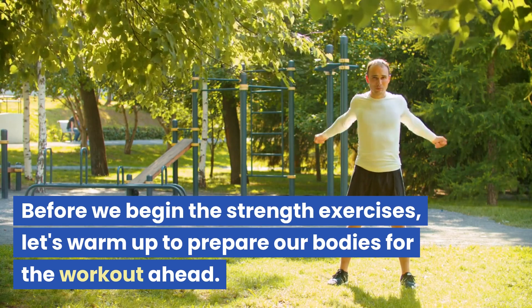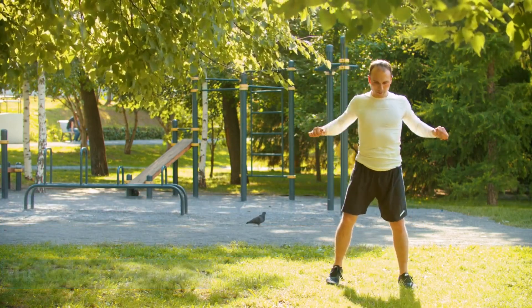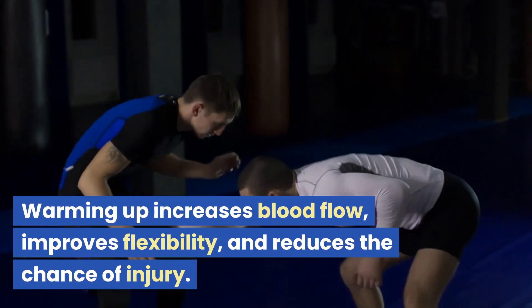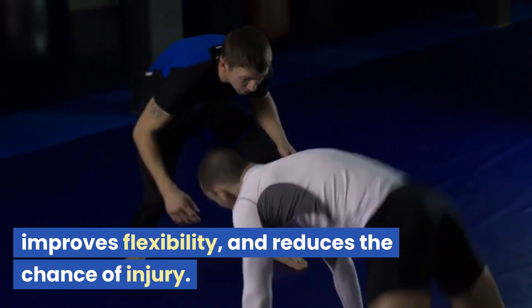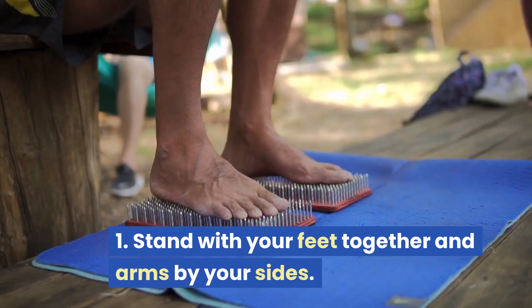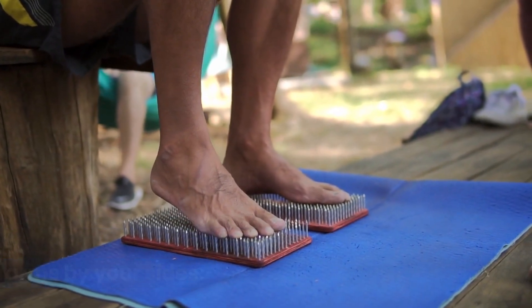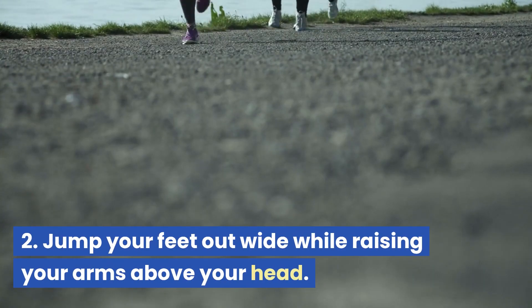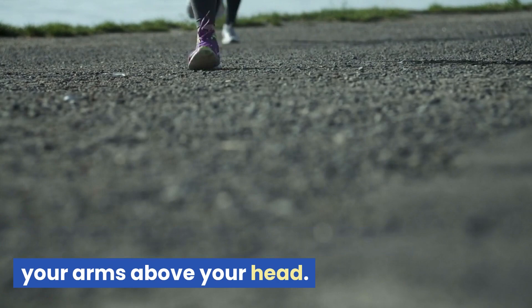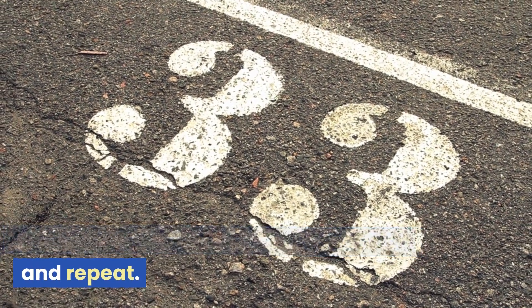Before we begin the strength exercises, let's warm up to prepare our bodies for the workout ahead. Warming up increases blood flow, improves flexibility, and reduces the chance of injury. Jumping jacks: stand with your feet together and arms by your sides. Jump your feet out wide while raising your arms above your head. Quickly return to the starting position and repeat.